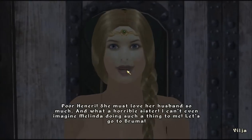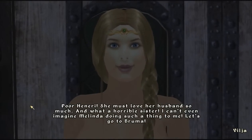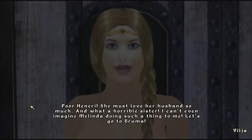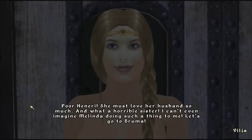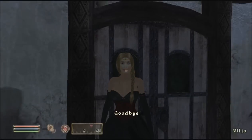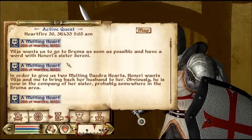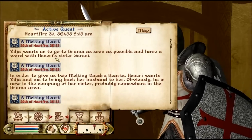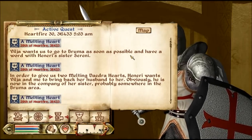Poor Hanyeri. She must love her husband so much. What a horrible sister. I can't even imagine Melinda doing such a thing to me. Let's go to Bruma. Quest update: Vilja wants us to go to Bruma as soon as possible and have a word with Hanyeri's sister, Seneri.